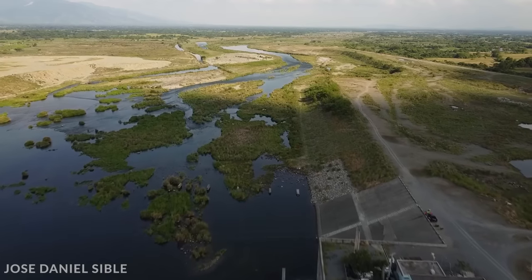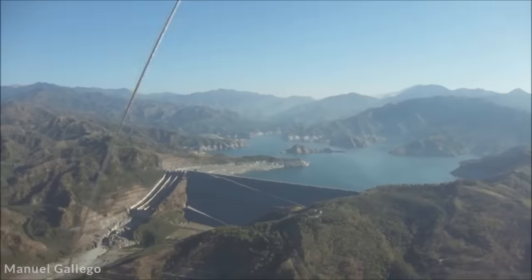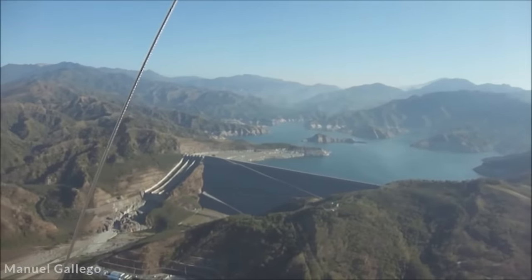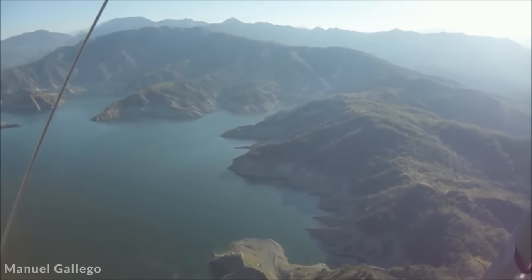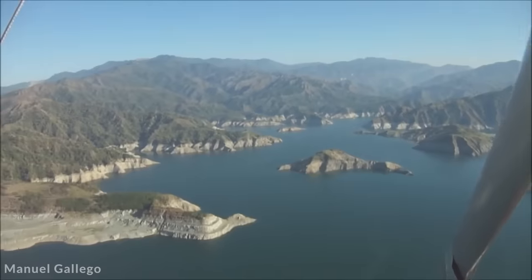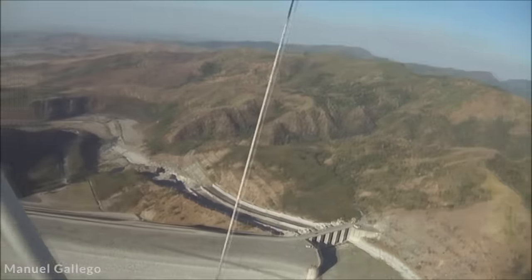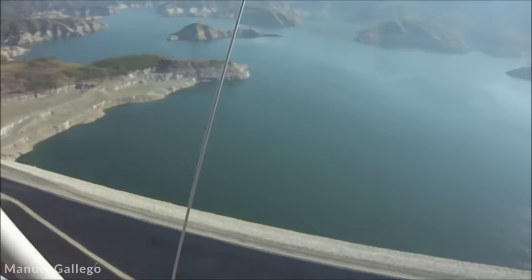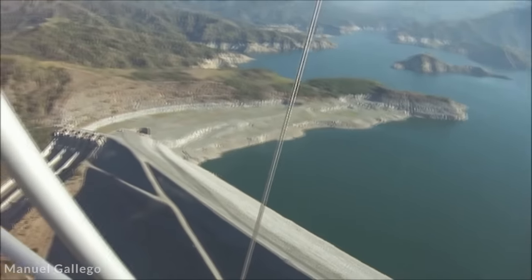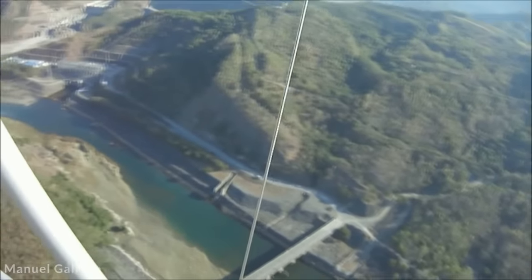The dam wall itself is 656 feet tall and three-quarters of a mile long. It holds back a reservoir with a surface area of almost five square miles and holds around 220,000 cubic feet of water. Three vertical shafts in the power station lead to Francis Water Turbines, giving the facility a rating of 411 megawatts. The controlled water levels also irrigate around 273 square miles of land downstream, significantly improving food production.